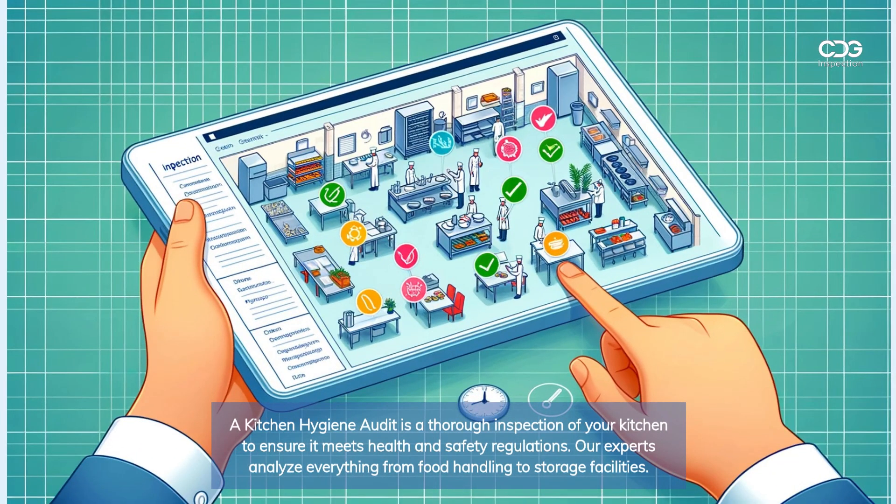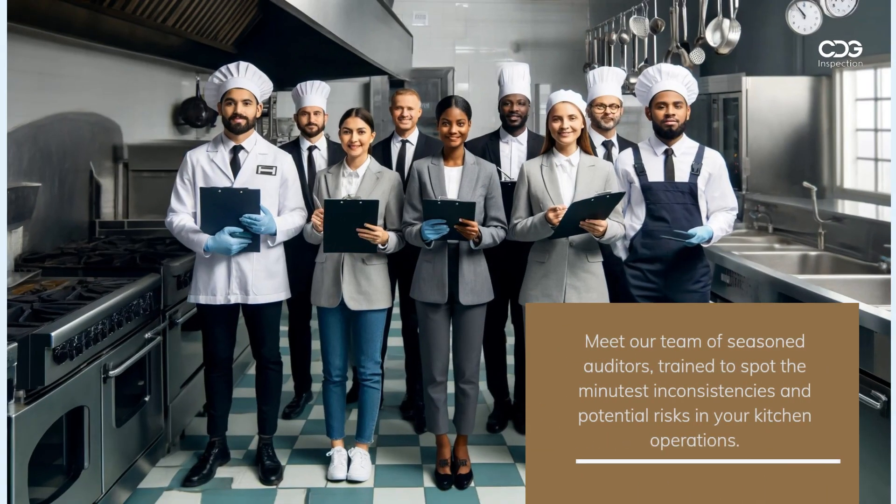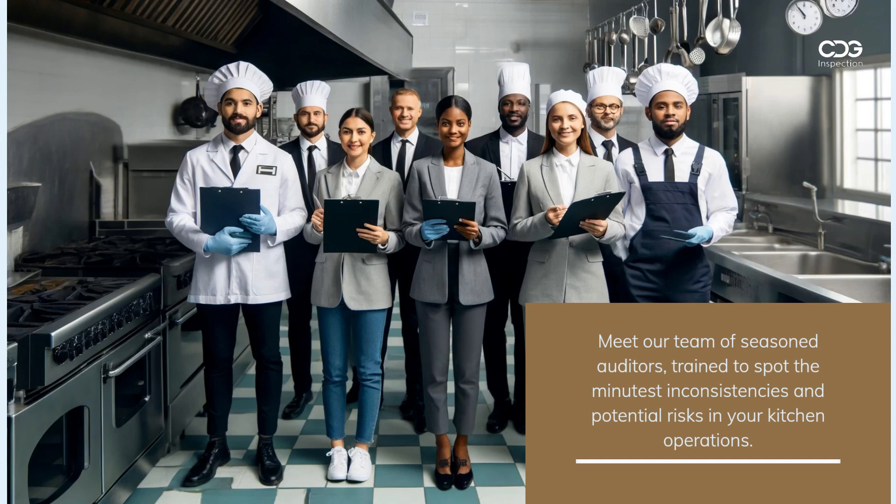A kitchen hygiene audit is a thorough inspection of your kitchen to ensure it meets health and safety regulations. Our experts analyze everything from food handling to storage facilities.